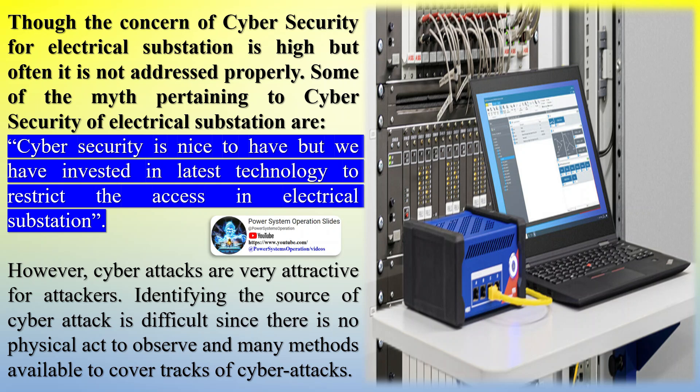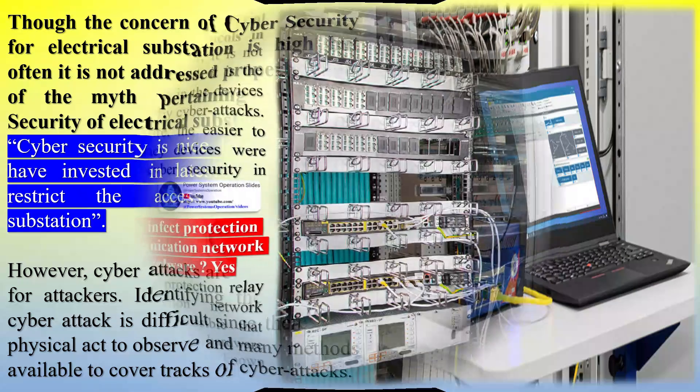Some of the myths pertaining to cybersecurity of electrical substations are: 'Cybersecurity is nice to have, but we have invested in the latest technology to restrict access in the electrical substation.' However, cyberattacks are very attractive for attackers. Identifying the source of a cyberattack is difficult since there is no physical act to observe, and many methods are available to cover the tracks of cyberattacks.